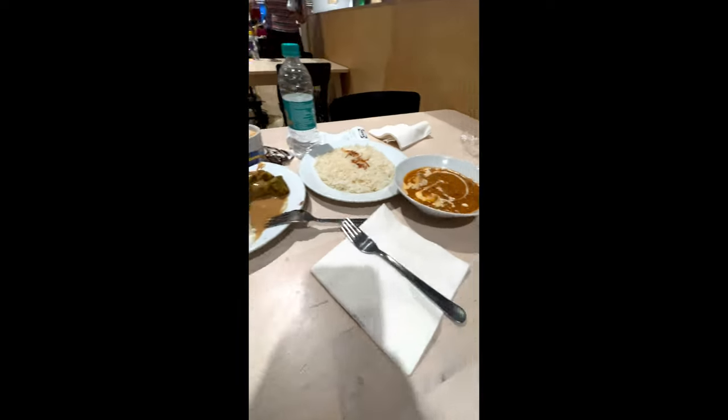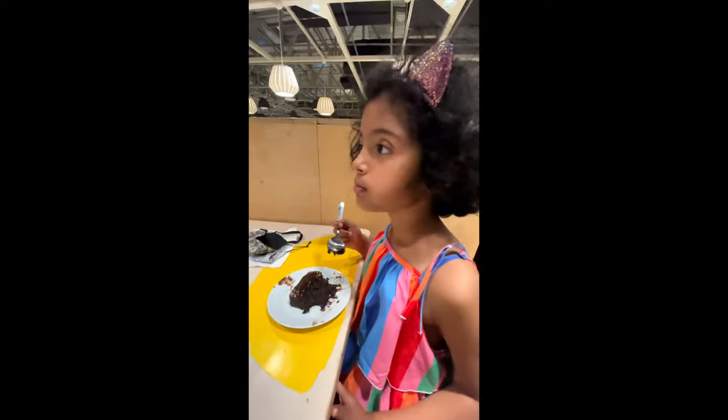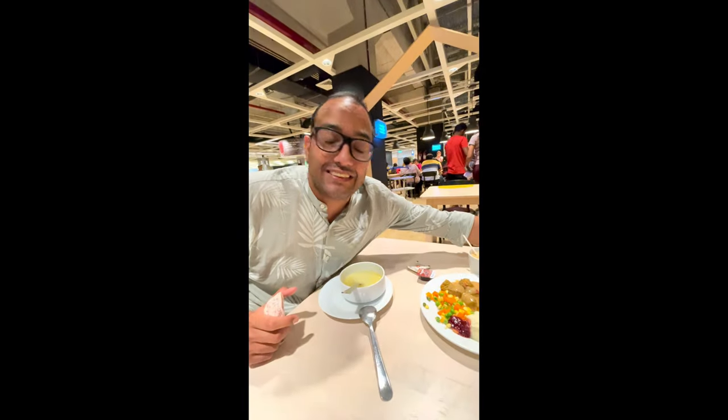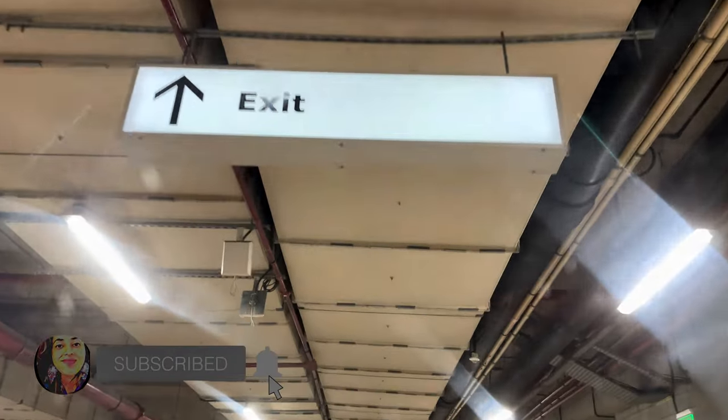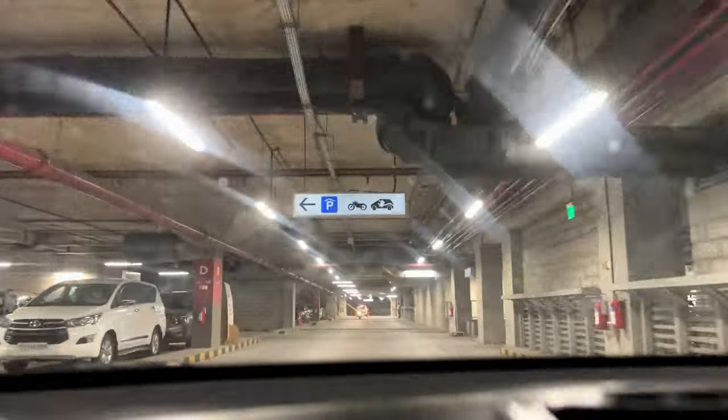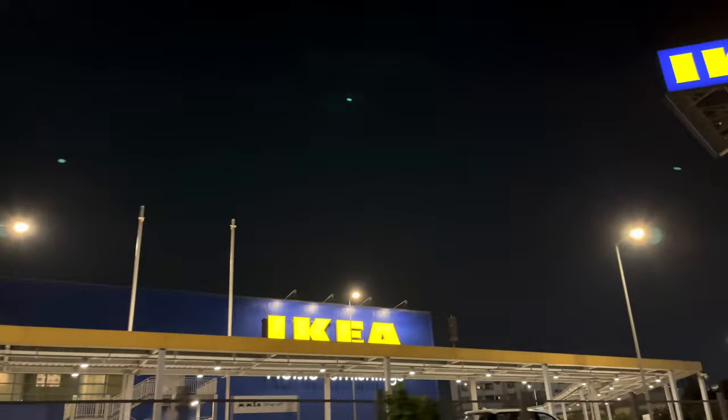After a lot of walking it was time to eat something, so we had dinner at IKEA itself and then left for the hotel. I hope you liked this IKEA tour with me. If you did, please like this video. IKEA will be in Bangalore soon in June and I will definitely do a tour of that as well, so stay tuned and be safe.